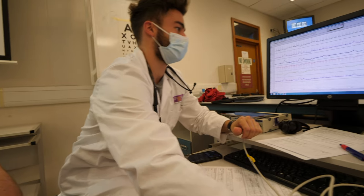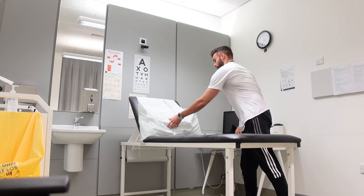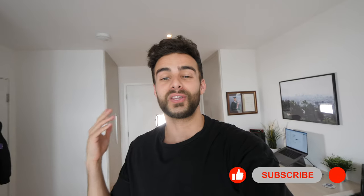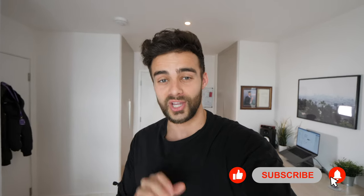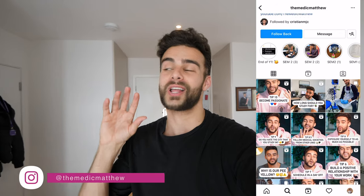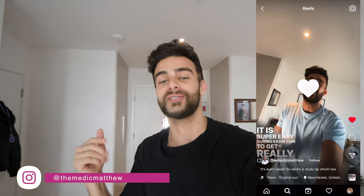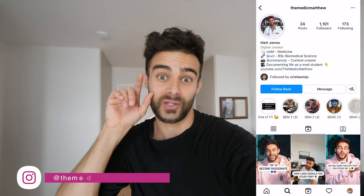Before we crack on with it guys, if you are new here, hi, I'm Matt, I'm a medical student, I'm a first year. I post videos to the channel every single week about my life as a medical student and things about productivity. So if that sounds like something you want to learn more about, hit that subscribe button and also hit the bell notification. Follow me on Instagram too, where I post lots of random stuff, update my stories regularly, and post informational reels.